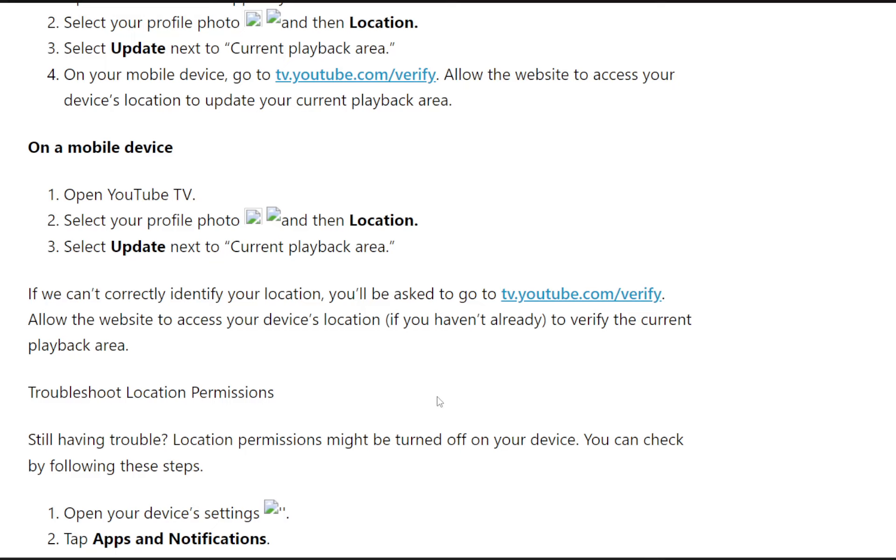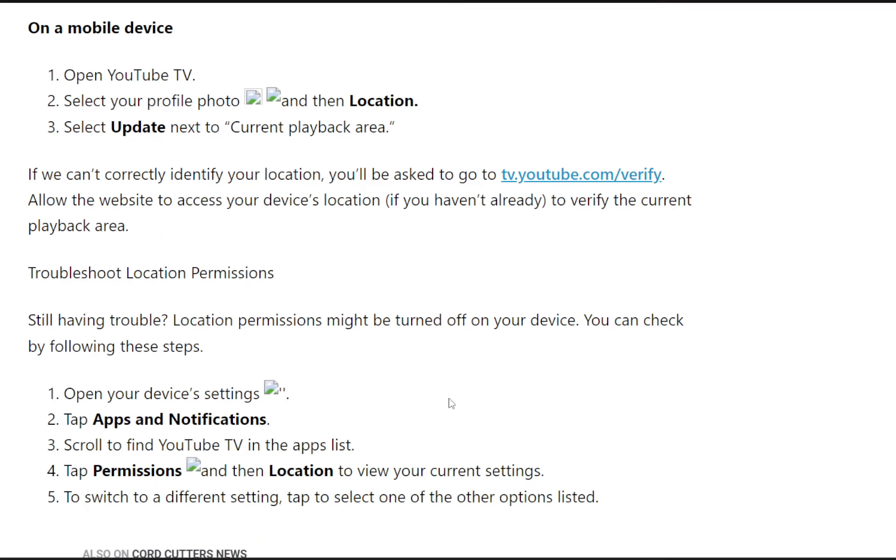If you need to troubleshoot location permissions, they may be turned off on your device. You can check by following these steps: open your device's settings, tap Apps and Notifications, scroll to find YouTube TV in the apps list, tap Permissions and then Location to view your current settings. To switch to a different setting, tap to select one of the other options listed.